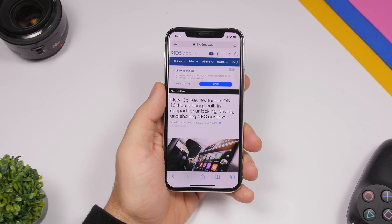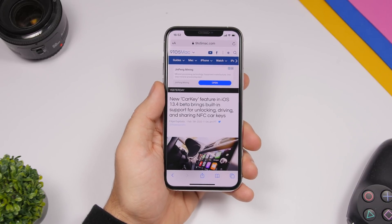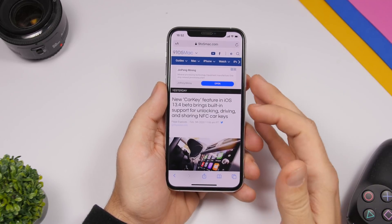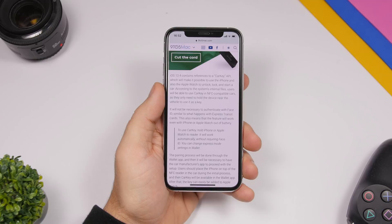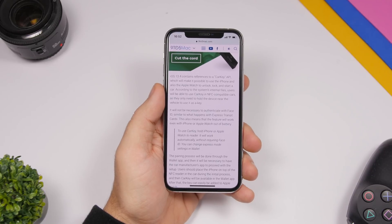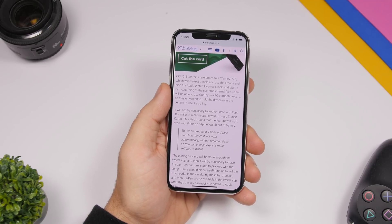Something really interesting found within iOS 13.4 is a feature called Car Key. This built-in feature will support unlocking, driving, and sharing NFC car keys. Basically, it will turn your iPhone into a car key, allowing you to use your iPhone or Apple Watch to unlock, lock, and start your car. Can't wait to see this feature fully come to iOS, hopefully with iOS 13.4.